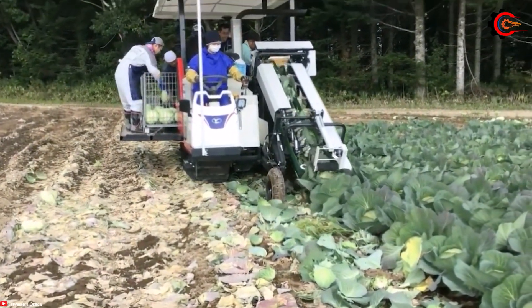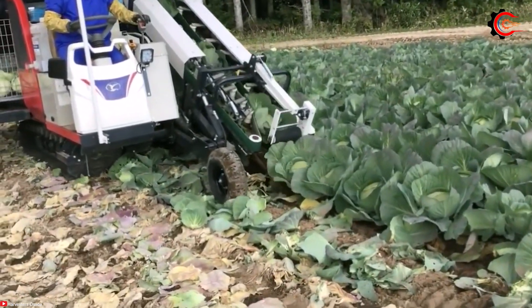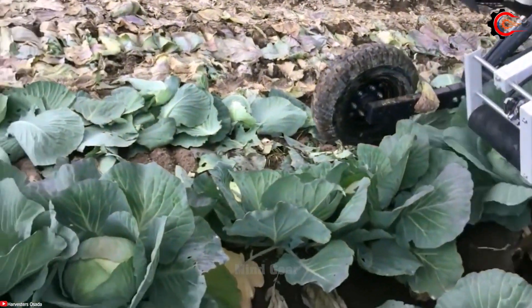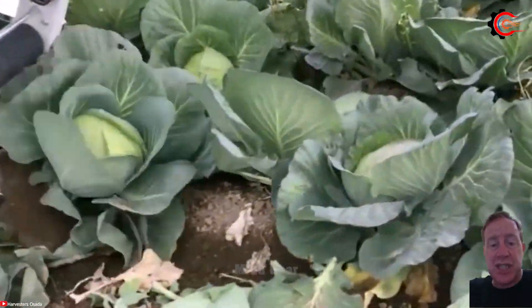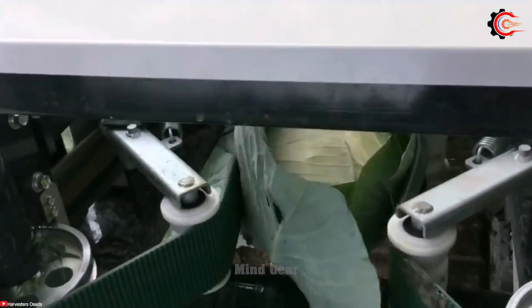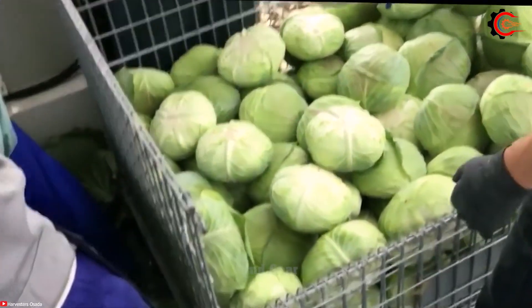Harvesting cabbage is made easy with a specialised cabbage harvester. This efficient machine is designed to streamline the cabbage harvesting process. Equipped with sharp cutting blades and adjustable harvesting mechanisms, the harvester ensures the precise and effective removal of cabbage heads from the plants. It incorporates a conveyor system or collecting bin to gather the harvested cabbage heads, reducing manual labour and enhancing efficiency. With its robust construction and excellent manoeuvrability, the cabbage harvester operates smoothly even in challenging field conditions, supporting farmers in increasing productivity and optimising the harvesting process.